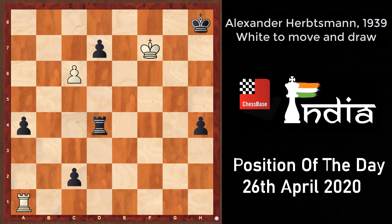Now it is over to you — pause this video right here and think about this position for a while. Try to find the most testing and exciting moves for both sides and see if you can calculate out the logical outcome.